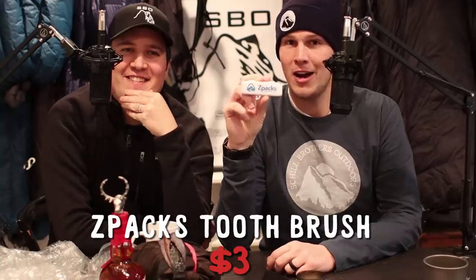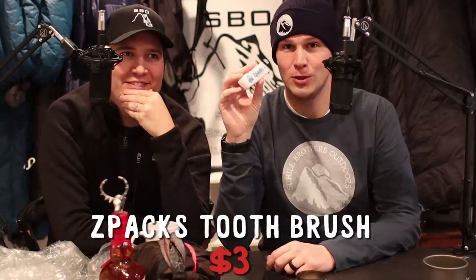This is a fun one: the Z-Packs toothbrush kit. Quality-wise, it's not that great — the bristles do start coming out — but it's two dollars and weighs nothing, and it comes in a self-contained unit with toothpaste included. It'll last a whole hiking season. You could probably get a travel kit at Walgreens, but I don't think it'd be two dollars. They're cheap, they don't last very long, but they're cheap.